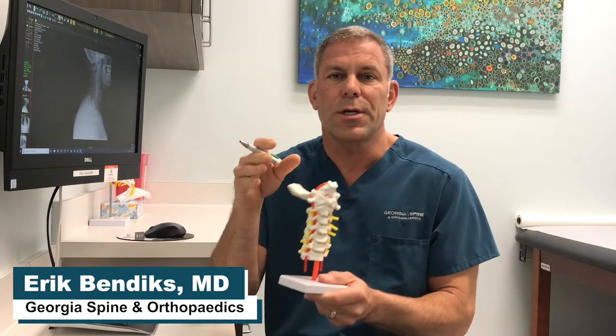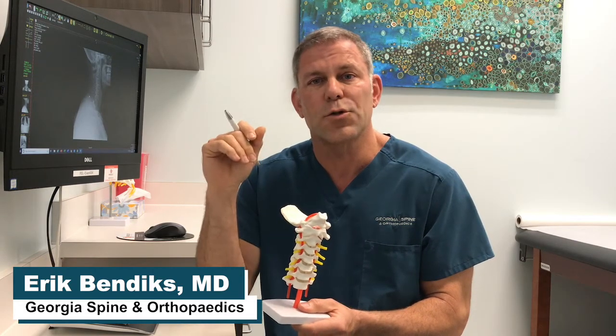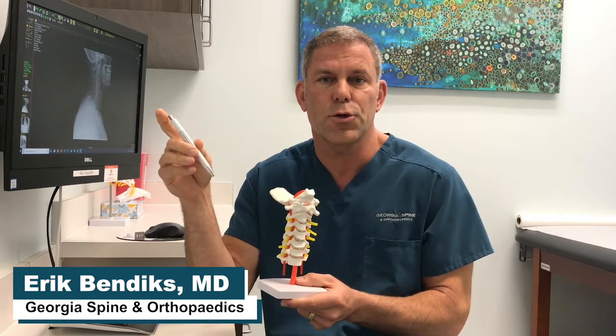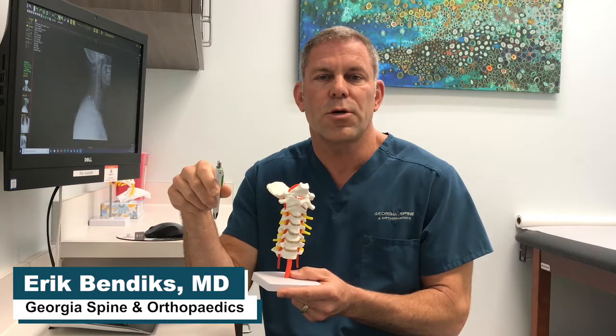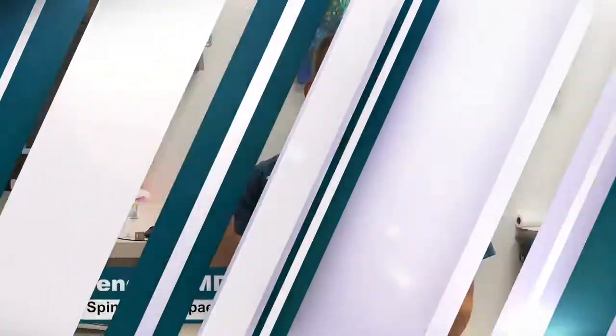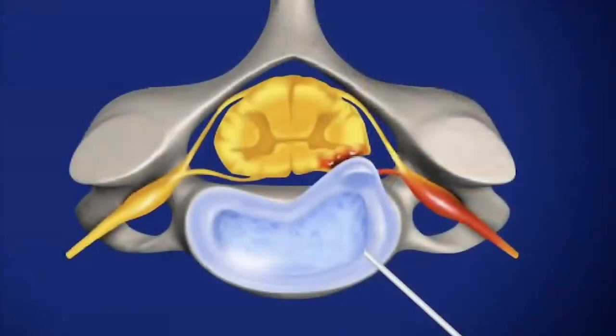This procedure is a measure that falls in between the more conservative care and the more aggressive surgical care. This percutaneous discectomy is performed here at the surgery center and can be done with local anesthesia or general anesthesia. It involves placing a needle into the disc from the front and removing a small portion of the disc that is causing the pain, while leaving the remainder of the disc behind.